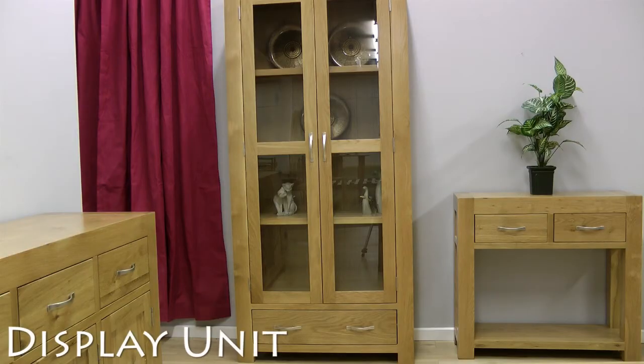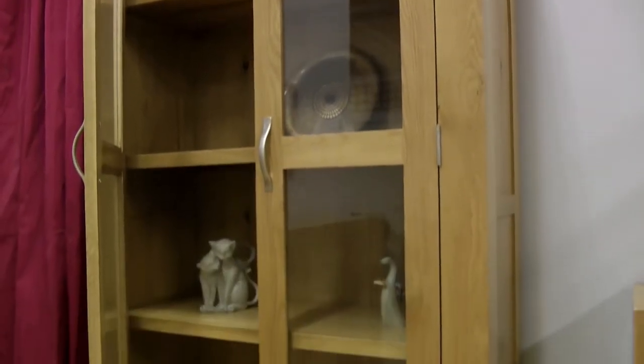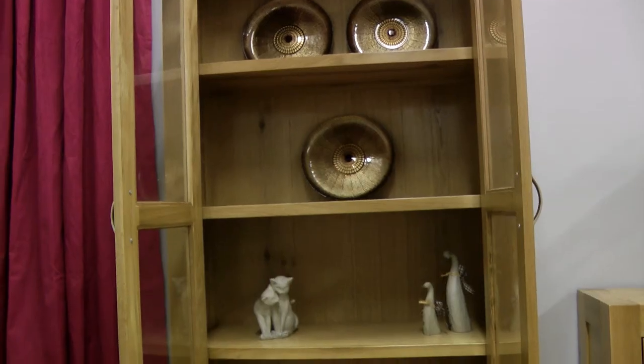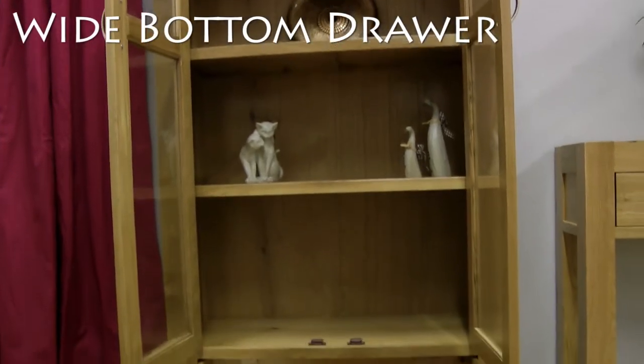This tall display unit has four large shelf spaces to store your plates and collectibles safely behind the tempered glass doors. For additional storage, the unit also has a wide drawer at the base.